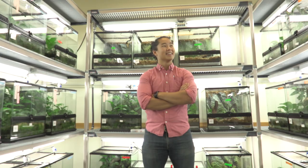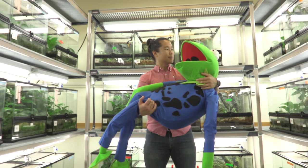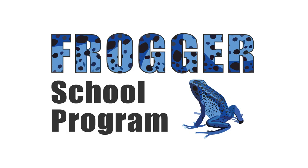So now you're ready to use frogs in your classroom. Along the way, you'll have access to scientists who can help you with any questions or problems you might encounter, as well as your local herpetology community. Welcome to the Frogger School Program.